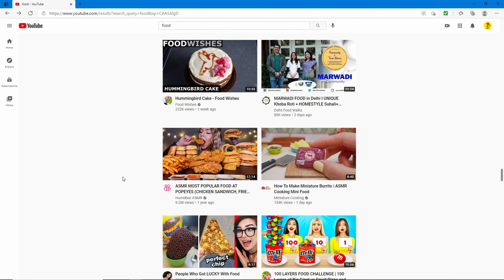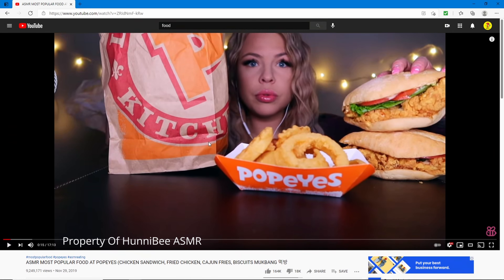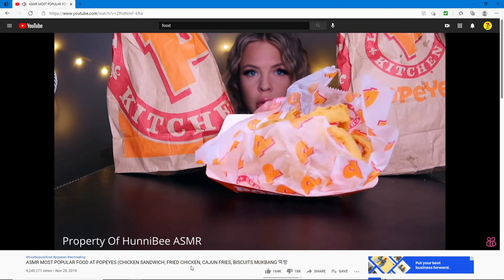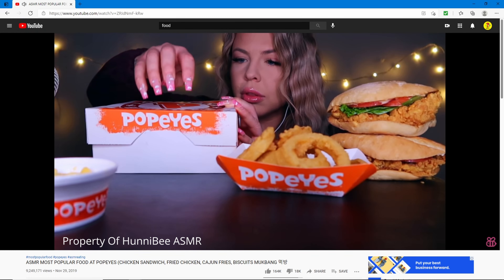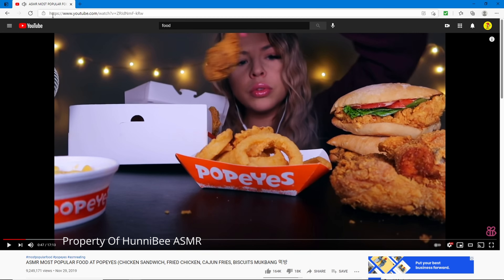Next we have 'ASMR Most Popular Food at Popeye's — Chicken Sandwich, Fried Chicken, Cajun Fries, Biscuits Mukbang' by Honeybee ASMR. This has 9 million views. So you're gonna eat Popeye's very quietly, tapping on a Popeye's box. I need to find out what ASMR is.